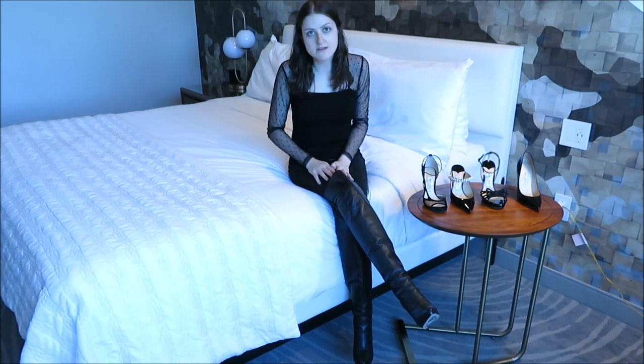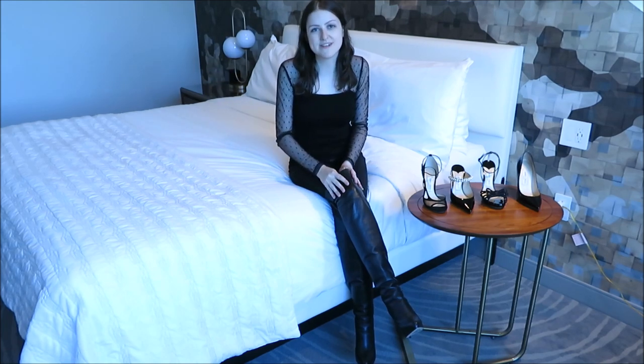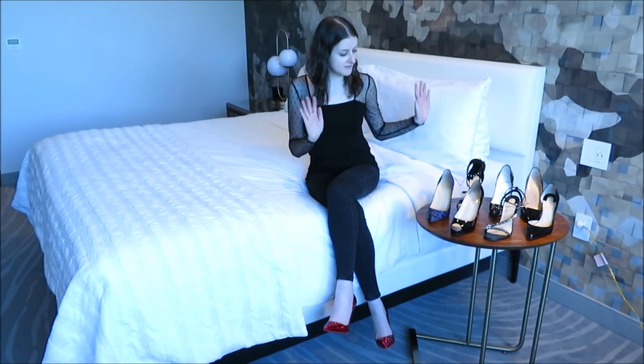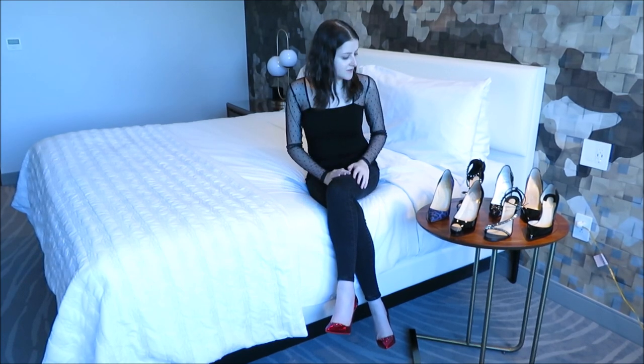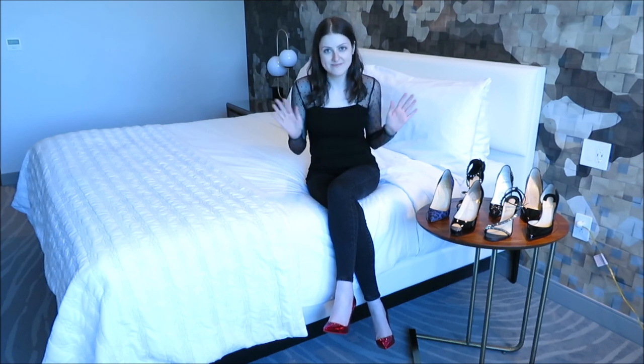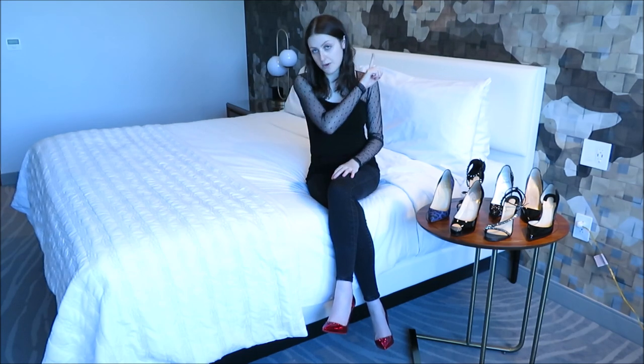That will be my spiel on Jimmy Choo and we'll move on to Christian Louboutin. I'm here with my collection of Christian Louboutin shoes. If you can't tell from my selection, I am half obsessed with So Kates — they are one of, if not my favorite style. But if you're thinking about purchasing So Kates, I would strongly advise you to watch my sizing guide video. I'd also strongly recommend getting a cheaper pair of 120mm shoes before investing in a pair as notorious as a So Kate.